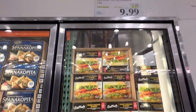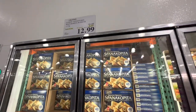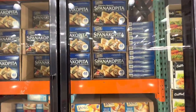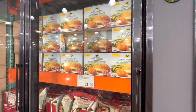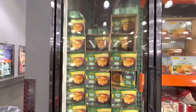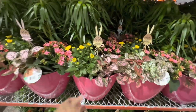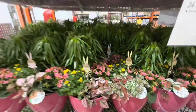Crispy chicken burgers are $9.99. These vegetarian options — 48 pieces per pack — are also on deal this week, as are these burgers for $6.49.